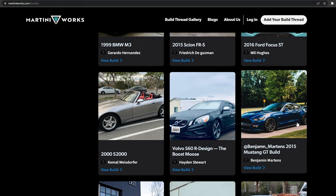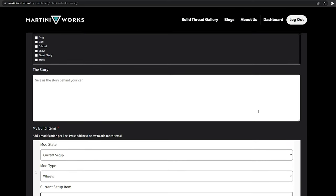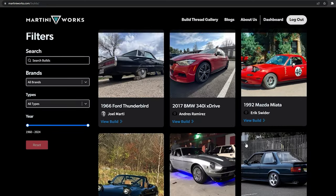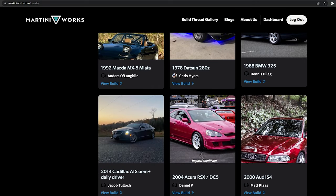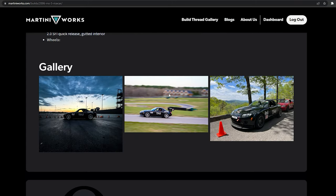That sound is so good. If you have a Honda Civic or any modified car, do me a hot solid — head over to martiniworks.com and add your vehicle to our build threads. It takes less than five minutes and helps so many others build and modify their car. Whether it's show, track, drag, or race, you can do it over on Martiniworks. Now back to my favorite hot boy racer.